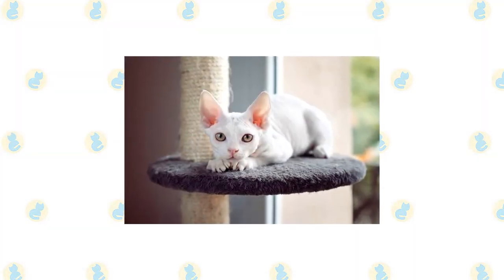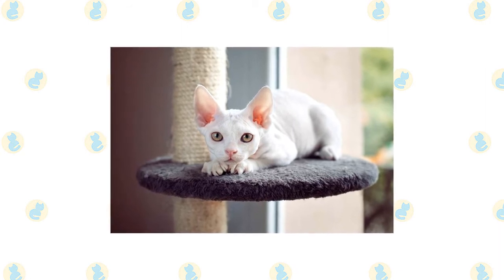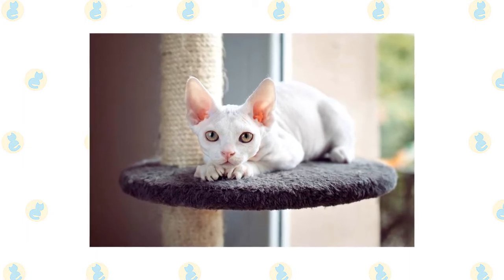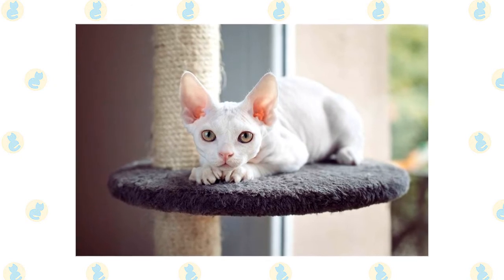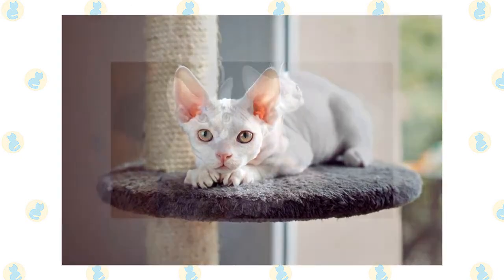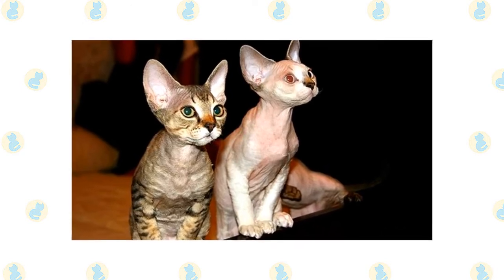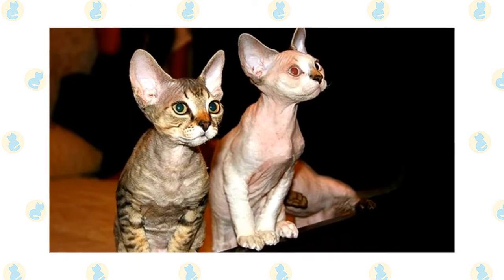The Devon's favorite perch is right at head level on the shoulder of his favorite person. He takes a lively interest in everything going on and refuses to be left out of any activity. Count on him to stay as close to you as possible, occasionally communicating his opinions in a quiet voice. He loves people and welcomes the attentions of friends and family alike. This is a smart cat with a moderate activity level — he's not in constant motion, but he does like to learn tricks and play fetch. Puzzle toys and interactive toys are a delight to his inventive brain.